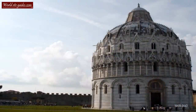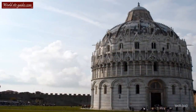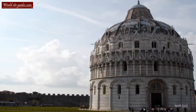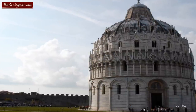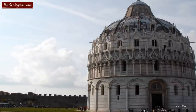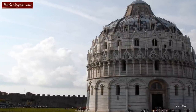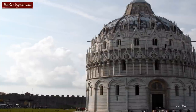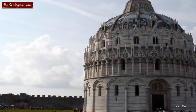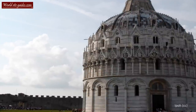The construction of this magnificent building started in the mid-12th century as a replacement for an older baptistery. Inscriptions on a pillar inside the building tell us that it was built by the architect known as Dio di Salvo, the same man who built the church of Sant Sepolcro, located in central Pisa.